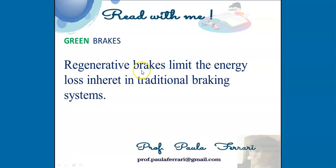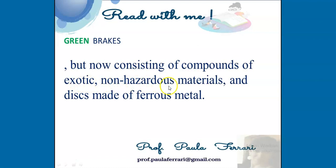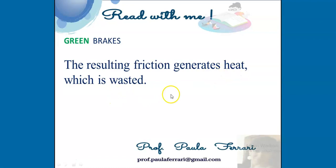Regenerative brakes limit the energy loss inherent in traditional braking systems. In most vehicles, conventional brakes comprise pads previously made from asbestos-based composites, but now consisting of compounds of exotic, non-hazardous materials and discs made of ferrous metal. The resulting friction generates heat, which is wasted.